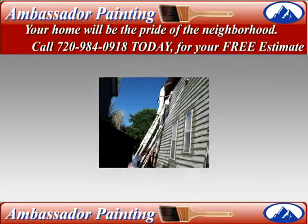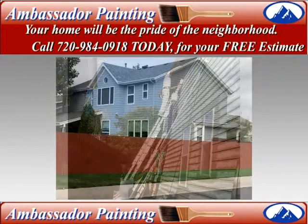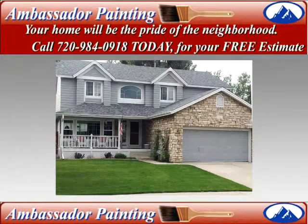From the very start of your House Painter Denver project, we will take great care to cover the exterior of your home even to the smallest details to ensure your satisfaction every step of the way. We want you to be so happy with your completed project that you tell everyone about your positive experience with Ambassador Painting.